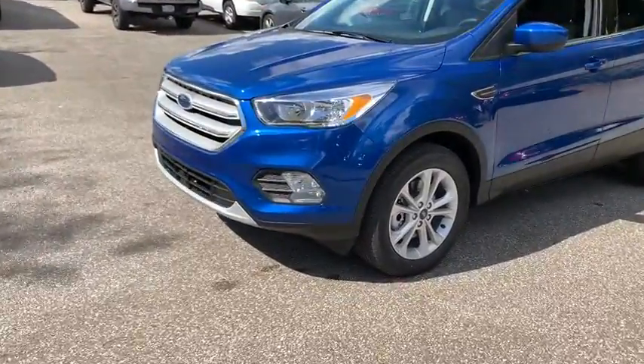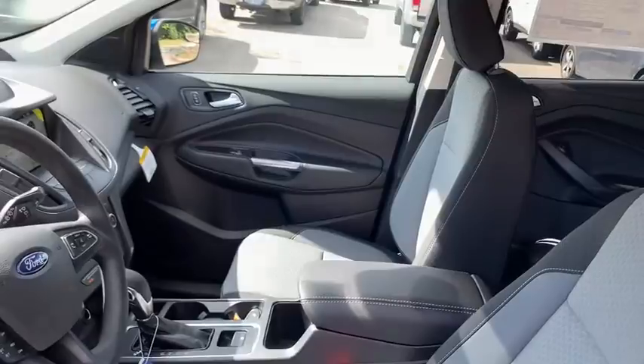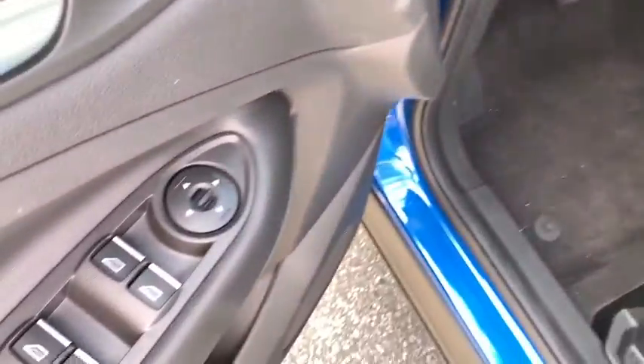Here are some of this vehicle's great options: remote start, heated seats, keyless entry, traction control, Bluetooth, dual airbags, power steering, cruise control.